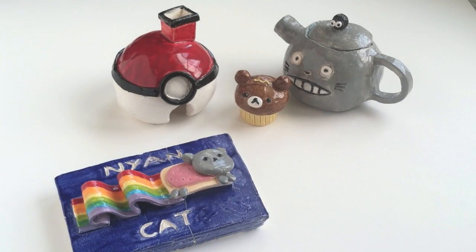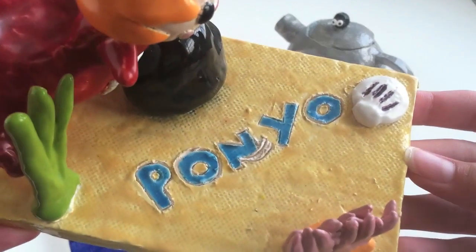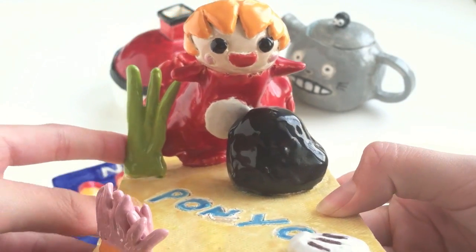And the last thing I have is this Ponyo slab. It says Ponyo on the bottom and over here you can see Ponyo and she's swimming in the ocean.